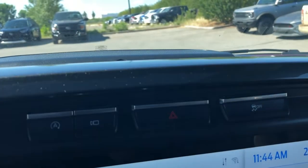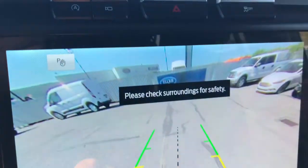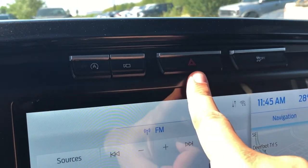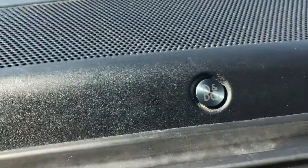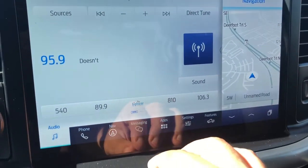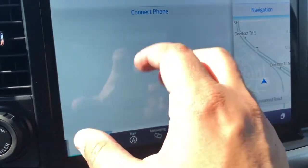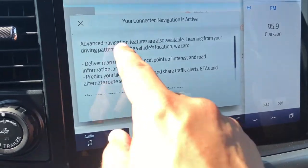Right above the center display screen you have a few buttons including your camera button which will show your backup camera, your hazard light button and your anti-skid off button. This F-150 is also equipped with a sound system from B&O for excellent sound quality. Your radio on the touch display screen will accept sources from AM, FM, Sirius as well as Bluetooth. This is also where you would add a new phone, and it does have a navigation system.